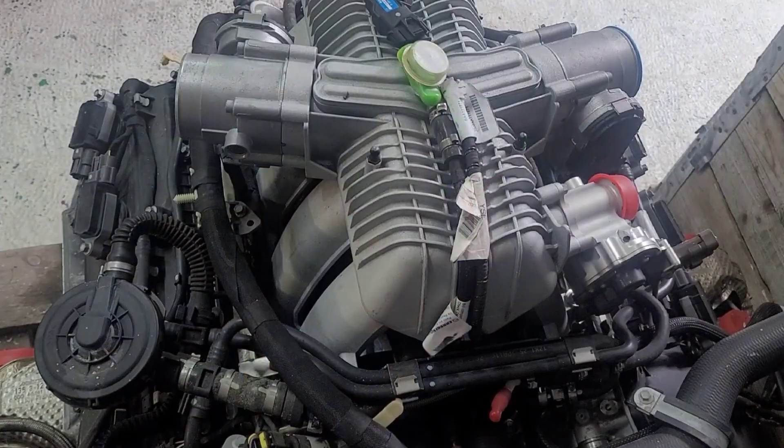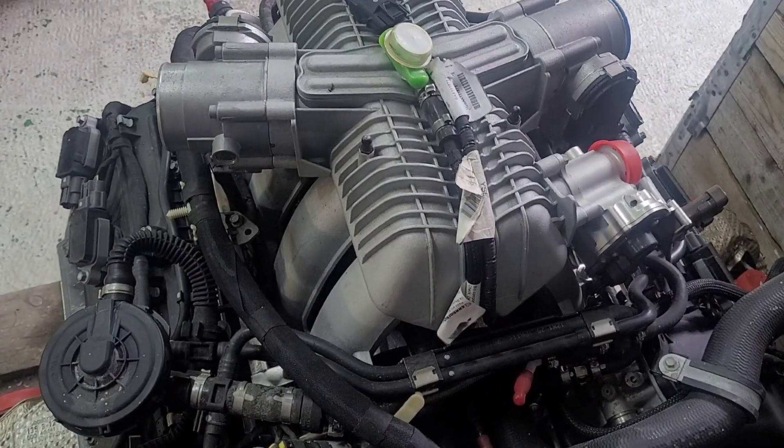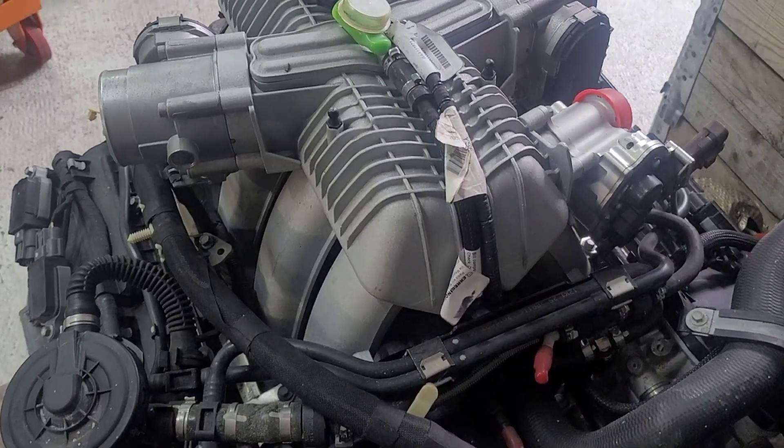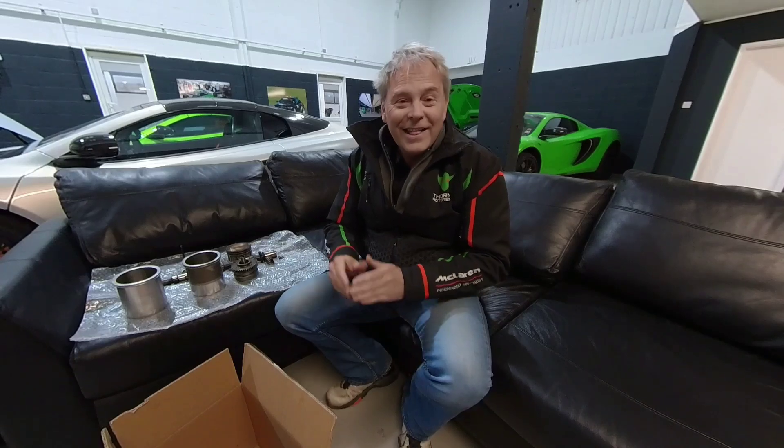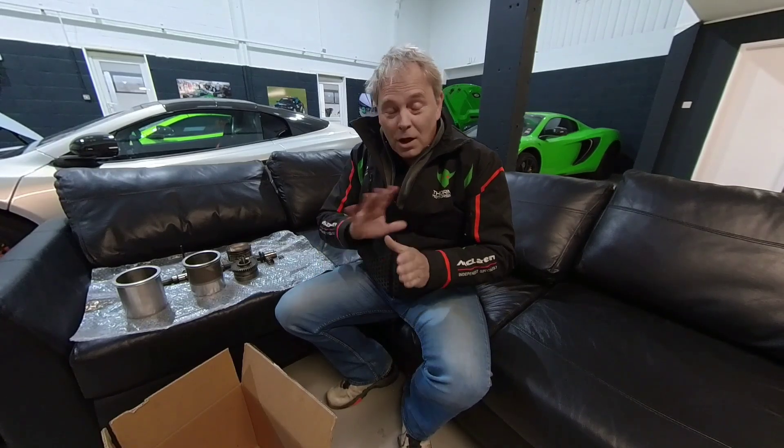Hello and welcome back. I'm John Thorne from Thorny Motorsport. This video is quite long, so I'm sitting down. It's all about McLaren engines — not turbos and ancillaries, just the engine itself. I'm not going to cover what it is or where it comes from — Wikipedia has all that. What I'm going to do is detail the kinds of things that can go wrong, how they go wrong, and which models are affected.